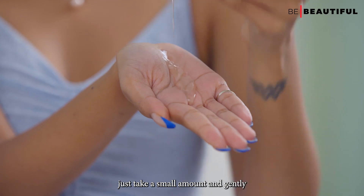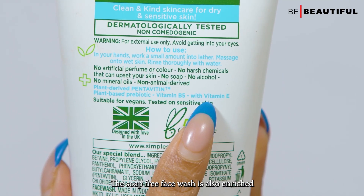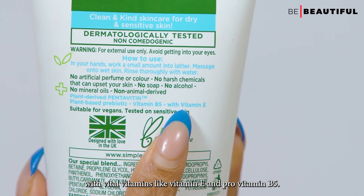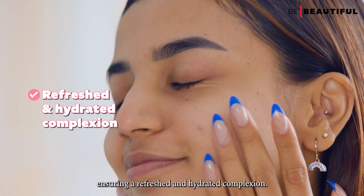To cleanse my skin, I'll start off with the Simple Water Boost Micellar Facial Gel Wash — just take a small amount and gently massage it onto wet skin. This soap-free face wash is also enriched with vital vitamins like Vitamin E and provitamin B5. It effectively cleanses the skin without leaving it dry, ensuring a refreshed and hydrated complexion.